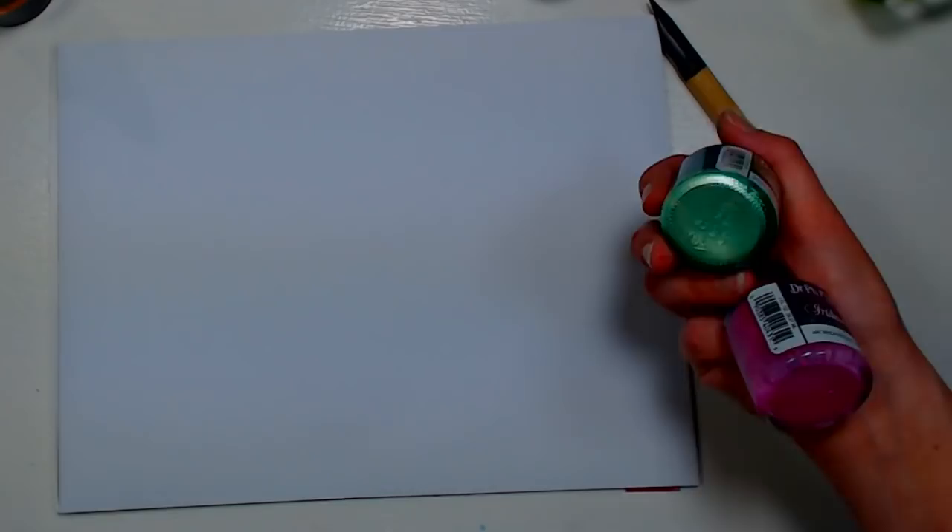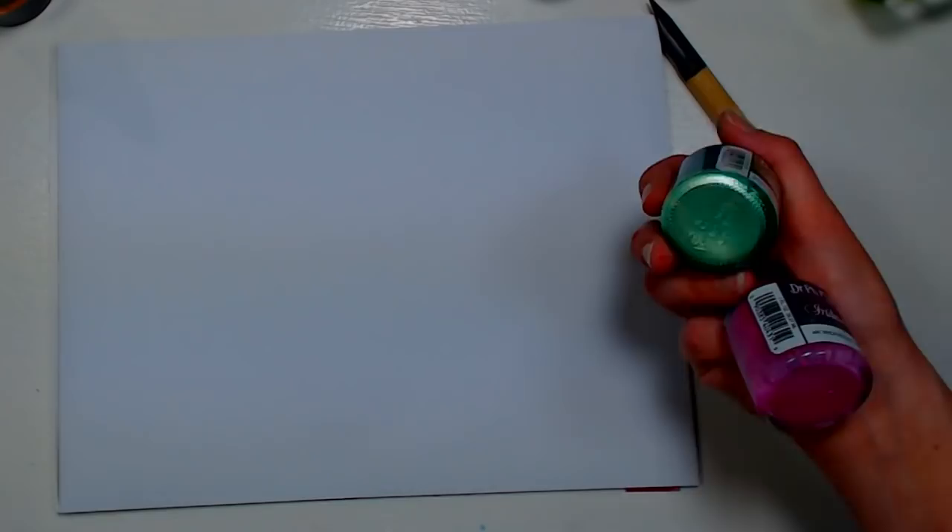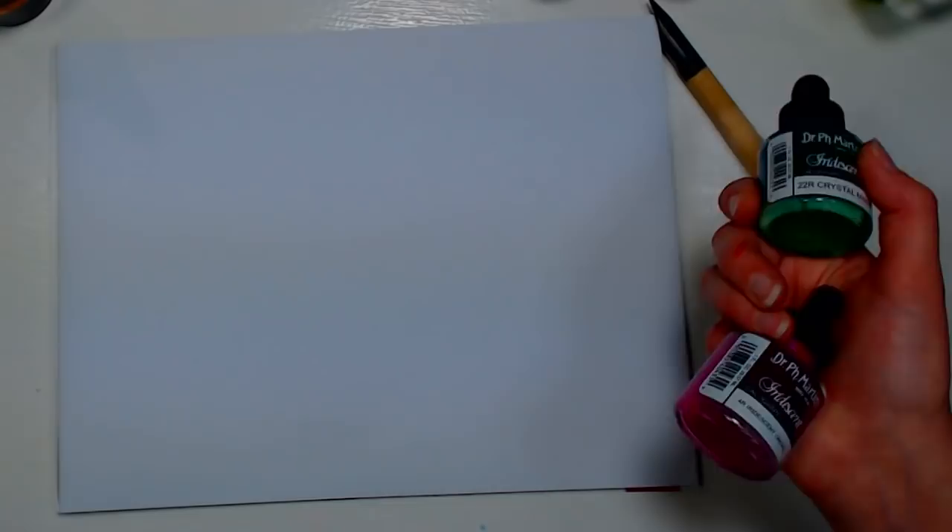Acrylic inks can be used anywhere you use acrylic paints — you can glaze over acrylic paints and they'll stick on top of watercolors, though not ideally because they seal the paper more than Bombay ink and create more resist. That can be a cool effect, but just be aware watercolors aren't going to stick as well on top.